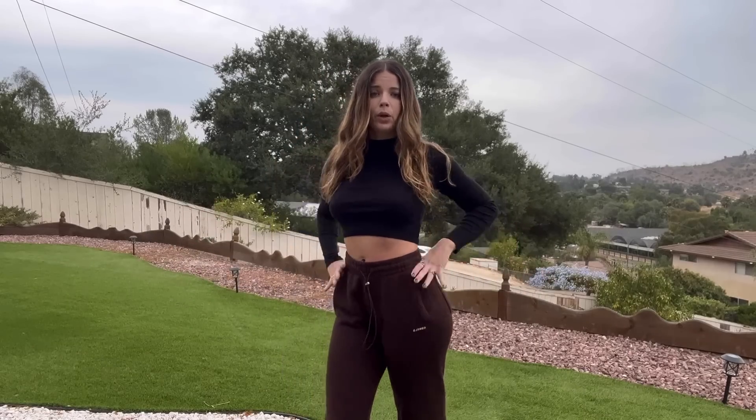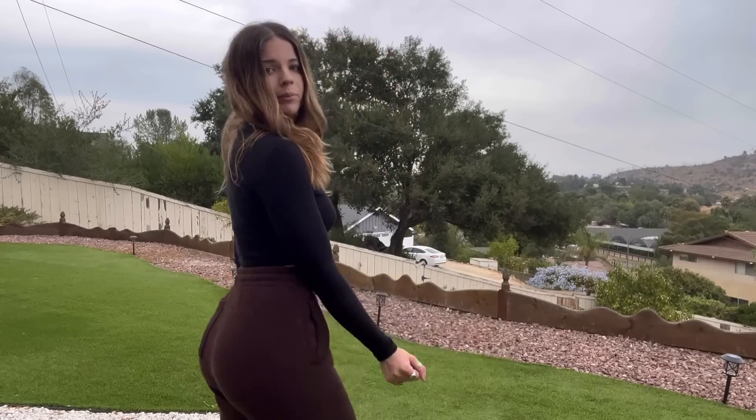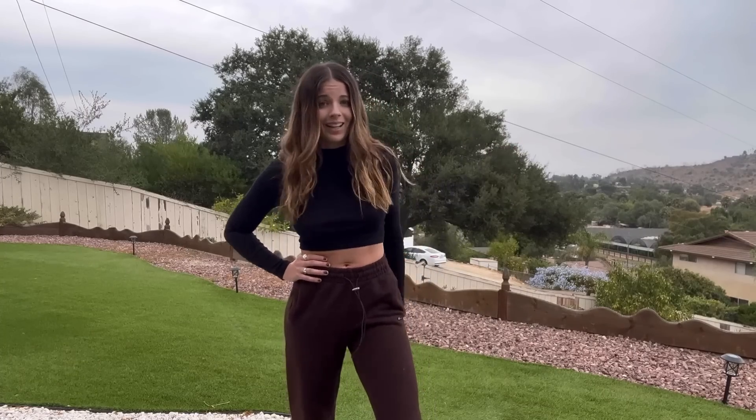This outfit is literally my go-to outfit when I stay at home all day editing videos for you guys or just watching a movie — something chill. This is my outfit and I adore it. I'll give this one a 10 out of 10 just because I wear it all the time. So now let's just move on to the next look.